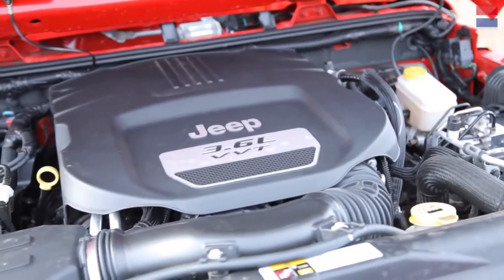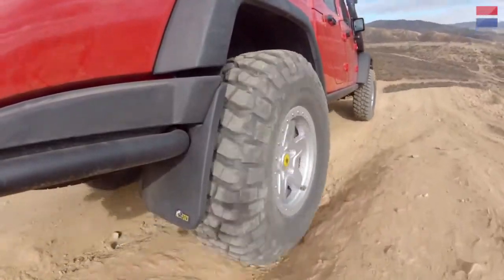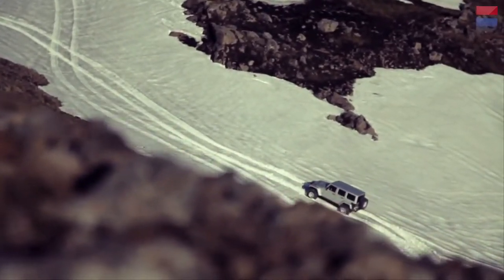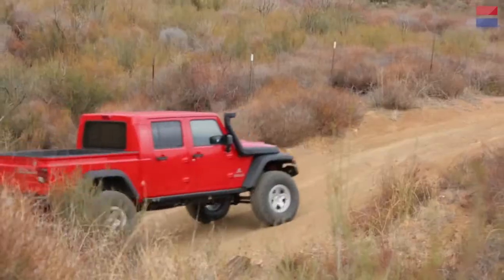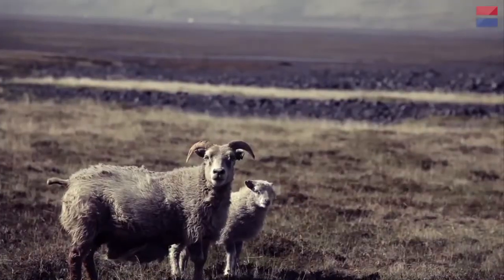Even with its base engine, the Brute delivers something you won't find outside of a Land Rover Defender 130 pickup truck — which you can't buy stateside anyway — a combination of on-road comfort, off-road capability, and cargo hauling, making this the four-wheeled equivalent of a mountain goat on steroids.